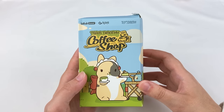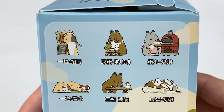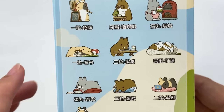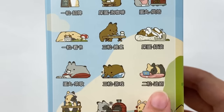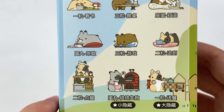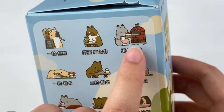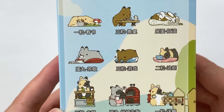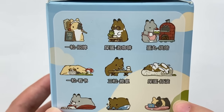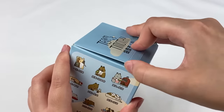Next up is the Team Timothy Coffee Shop. These ones are all little rabbits and they all look adorable — one's pouring tea, one's baking, one's reading, one's on a little computer. The two rarer ones include one that's baking but it looks like it burnt the cake, which is the opposite of the successful baking one. From this series I like the baking one, the one on the computer, and the one with a little cup and cake.